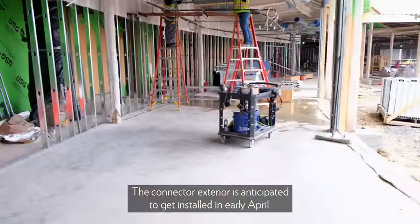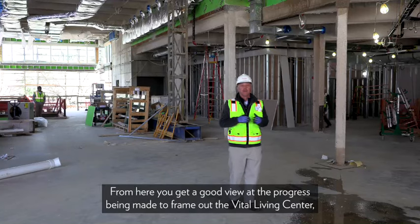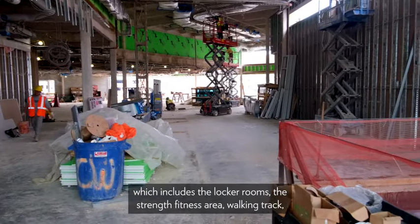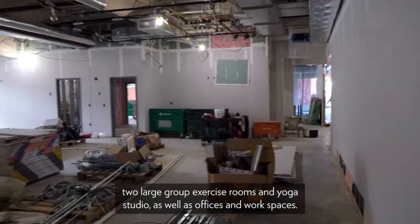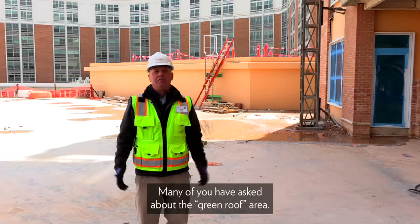The connector exterior is anticipated to get installed in early April. From here you get a good view at the progress being made to frame out the vital living center, which includes the locker rooms, the strength fitness area, walking track, two large group exercise rooms and yoga studio, as well as offices and work spaces.